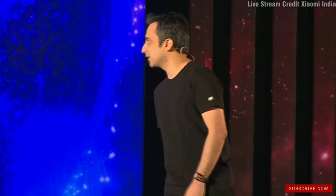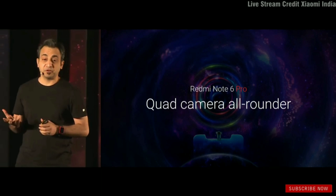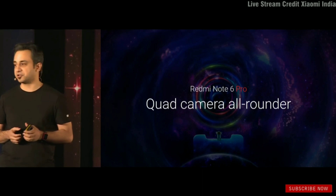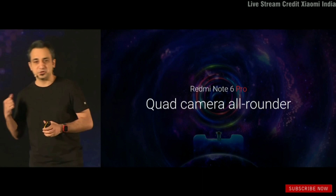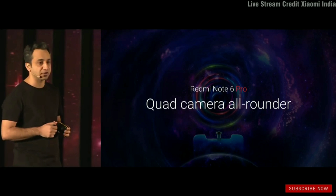Now let's get to why we are all here — the Redmi Note 6 Pro. The Redmi Note 5 Pro was the best-selling dual camera device in the country. We have taken things even further. With the Redmi Note 6 Pro, we've given it an incredible tagline: a quad camera all-rounder.